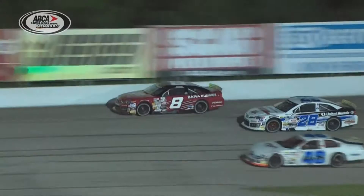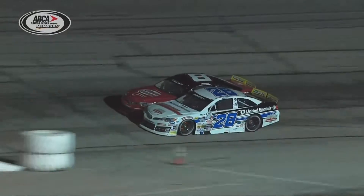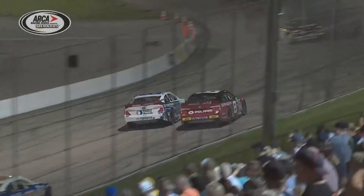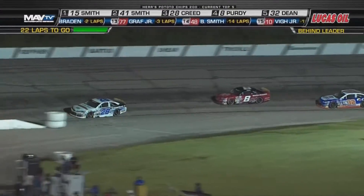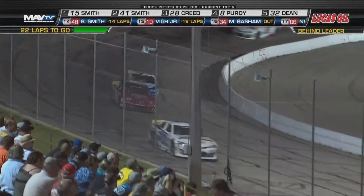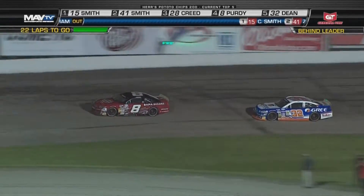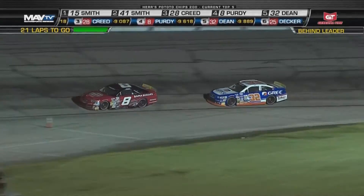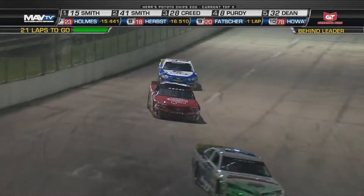Here is the pass going down the backstretch — Sheldon Creed, who made that last adjustment, to the inside, and Purdy had to give him room. A nice run; the better handling car now is Sheldon Creed's number 28 over his teammate, the Bama Buggies number 8. Sheldon Creed, the point leader in the 28, now running third. Zane Smith is second, with 70 points between the two coming in. If they were to finish here, Zane Smith is going to gain some ground. Purdy has to have a good run — building blocks for the number 32, Augustine, who's had the speed but not the finishes in that Grease Chevrolet.